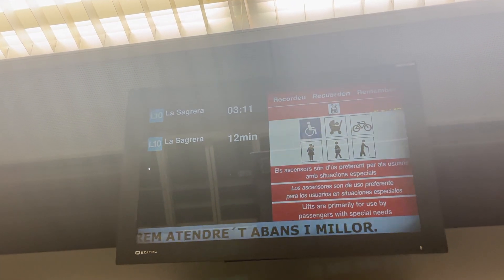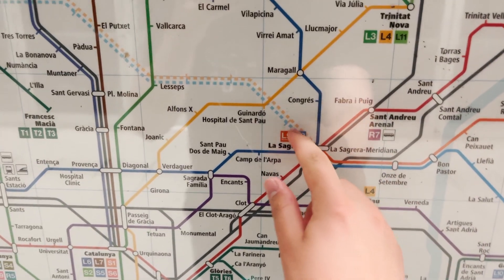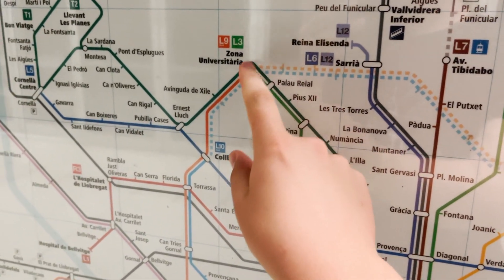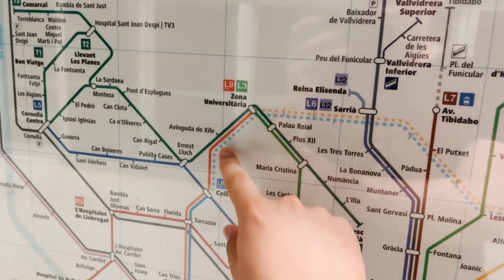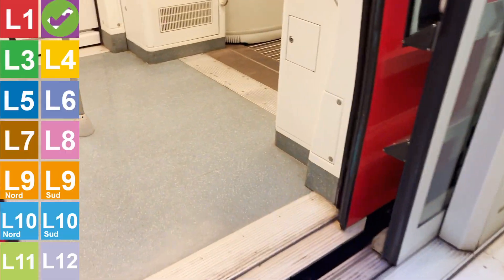Next train in three minutes. In the future, lines 9 and 10, when they merge, they will continue up through here, all around here, and connect back to the existing line 9 and 10 south sections at Zona Universitaria and Col Blanc, and continue down. This is actually super interesting. The line 10 train uses the exact same model of train as the line 2 train that I was just on, but it's modified to be automatic.